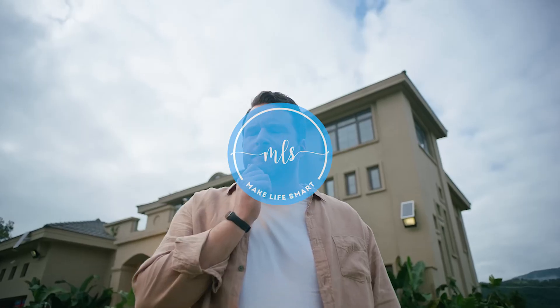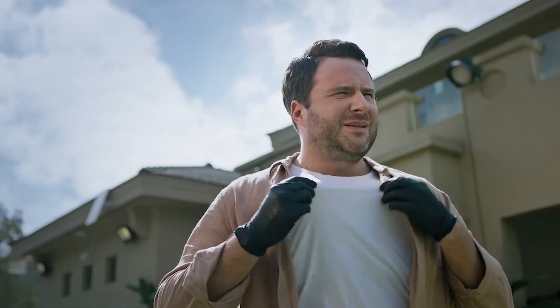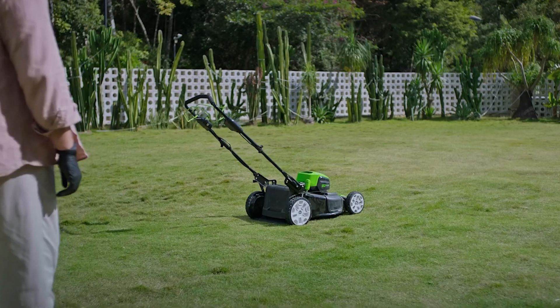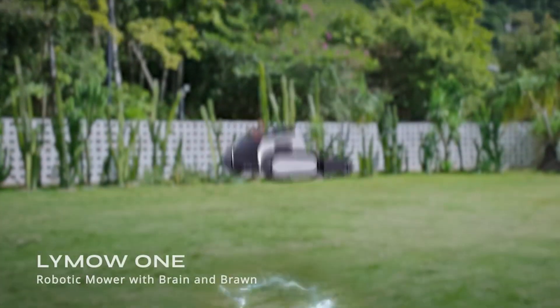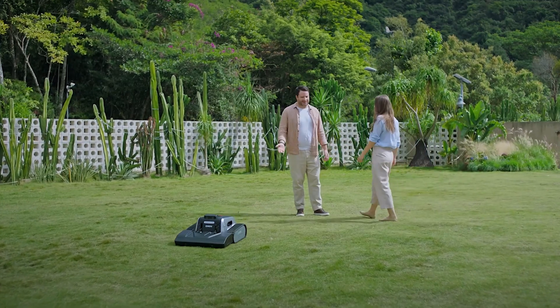Tired of spending hours mowing your lawn each week? Ever dreamt of an ideal alternative to your traditional mower? Introducing LaiMau1, the smart robotic mower designed for challenging terrain and large yards.